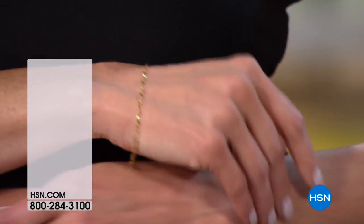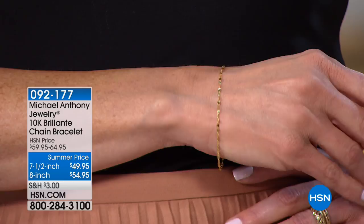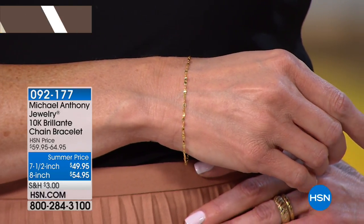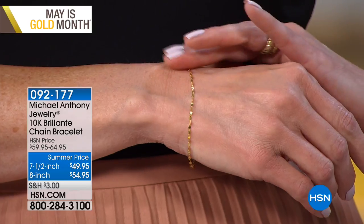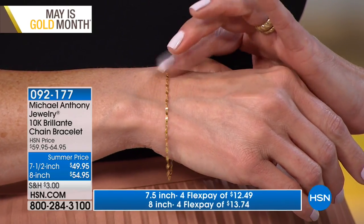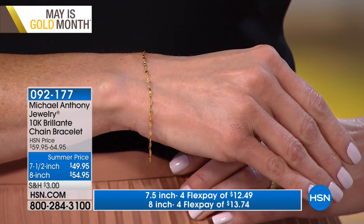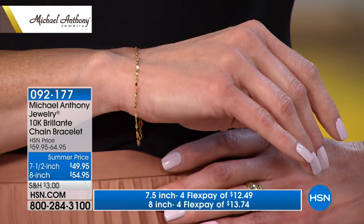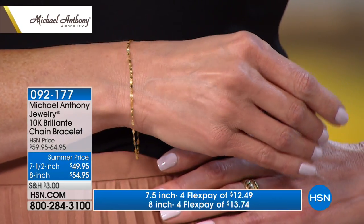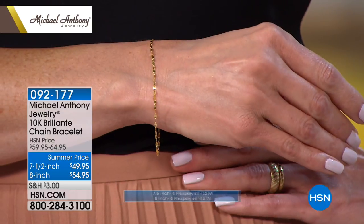We're not doing a full presentation, but we have the exact same chain in a bracelet — seven-and-a-half inch or eight inch, about 100 left in each size, because we sold a third of the quantity for the entire day in the last presentation. The seven-and-a-half inch is $12.49 and $13.74 is the FlexPay for the eight inch. That is amazing.